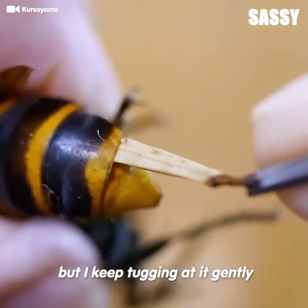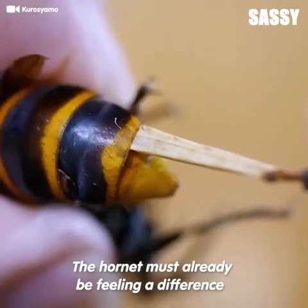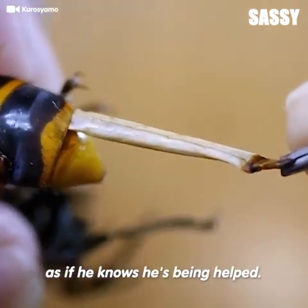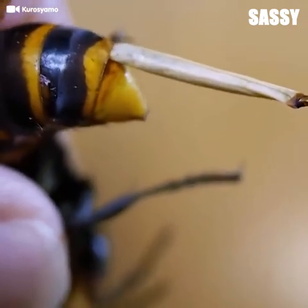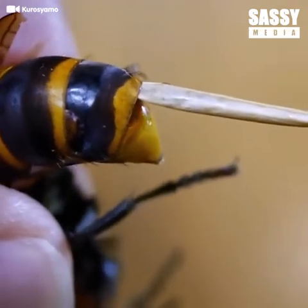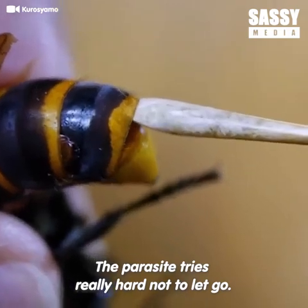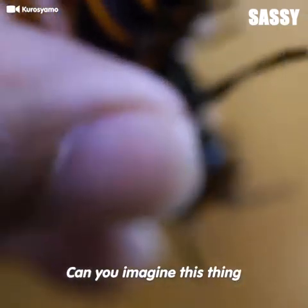Definitely a tough cookie, but I keep tugging at it gently to ensure it's completely removed. The hornet must already be feeling a difference because it's not putting up a fight, as if he knows he's being helped. The parasite tries really hard not to let go, but it's time to let go buddy. Can you imagine this thing being inside such a small body? It's mind-blowing.